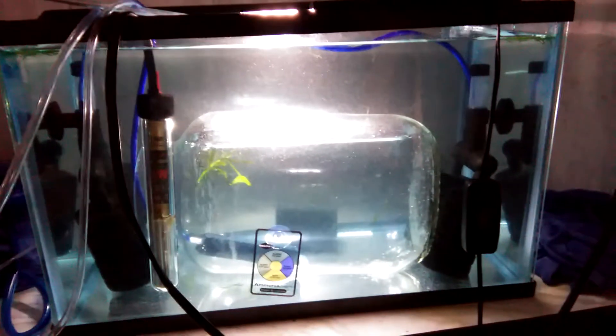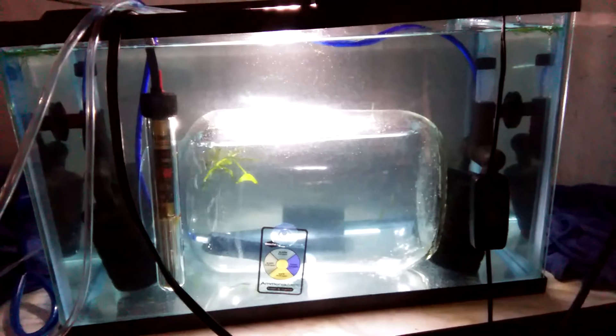How exciting! Well, hopefully we can keep these ones alive because they come from our black and blue couple. I'm excited!